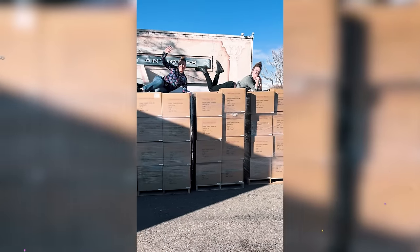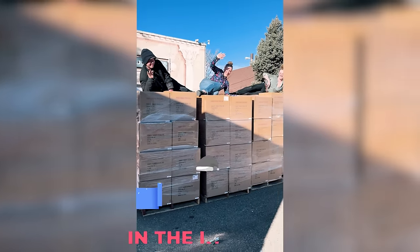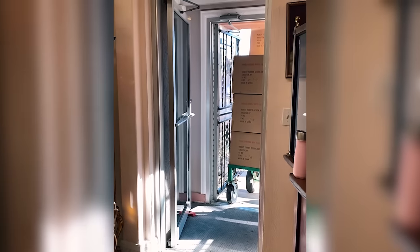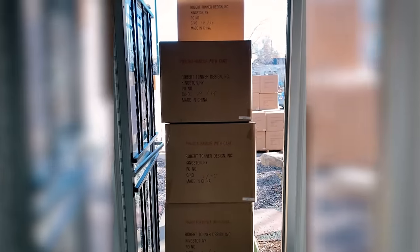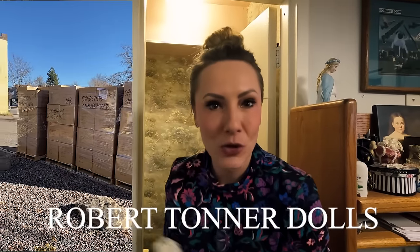A big shipment just arrived, ready to ship out for the holidays. Today is an exciting day in the doll shop. We have unboxing days when we put out doll videos and subscription box videos, and then we have what we call doll day — when a big truck shows up full of Robert Tonner dolls. This one is extra special.